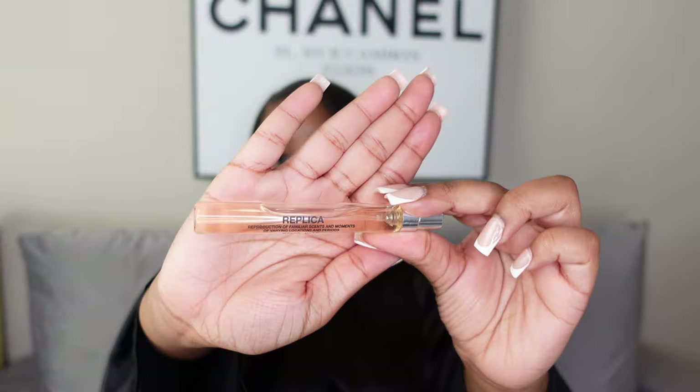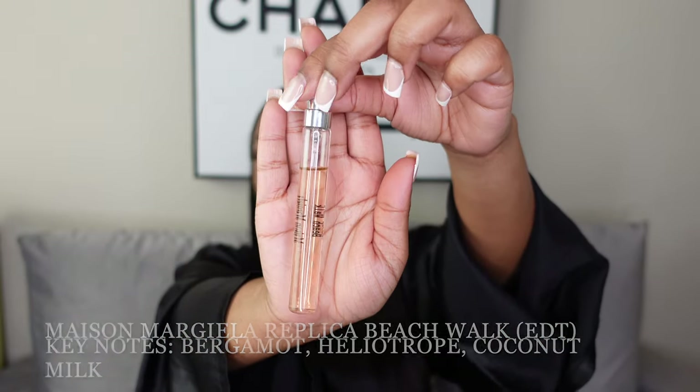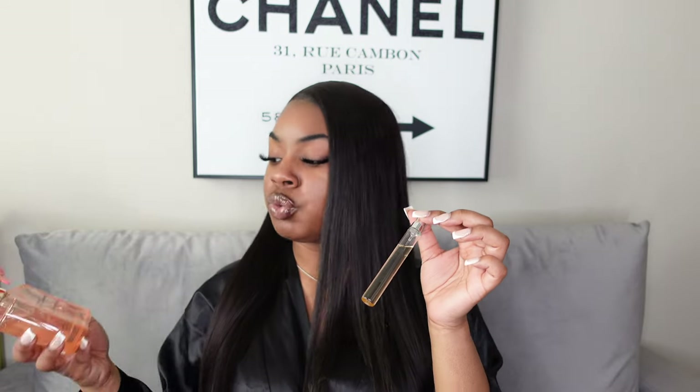Last for the spring/summer category is another Maison Margiela Replica — this is Beach Walk. I haven't used it too much as it's a travel size that was a Christmas gift. I can foresee myself buying a bigger bottle when I run out. In my opinion it's actually really similar to the Daisy Days — not exactly the same, but I see similarities, and they both smell super duper good.